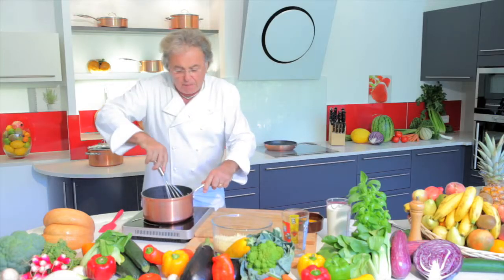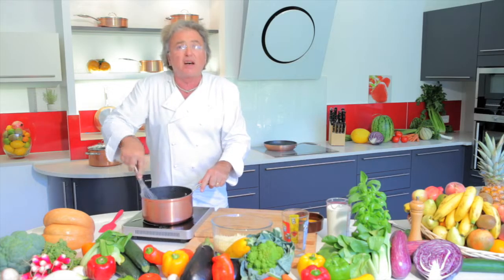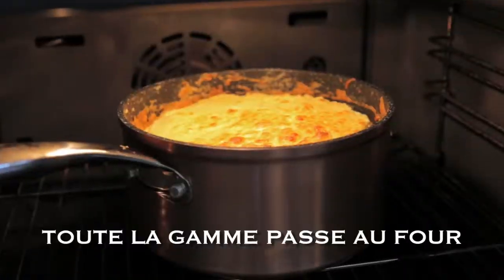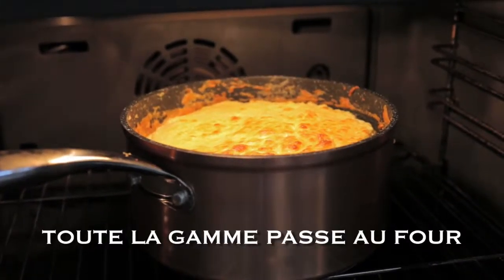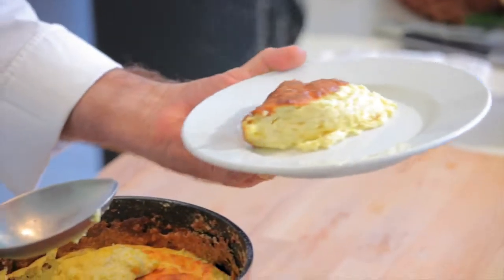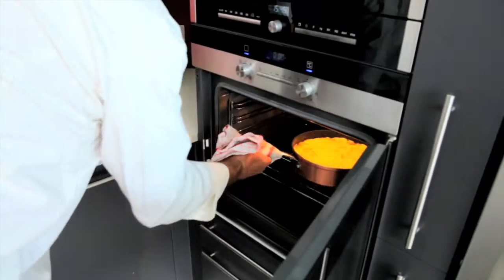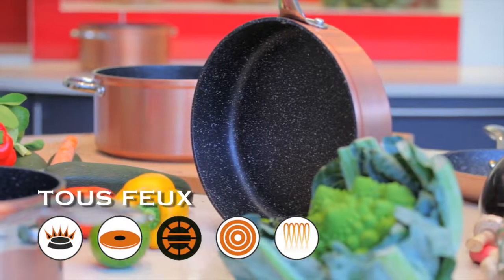We are going to prepare a nice roast of pork in the smaller gourmet satay pan. We'll add potatoes all around and then put the lid on and steam them, just as our grandmothers did with their magnificent copper casserole dishes.